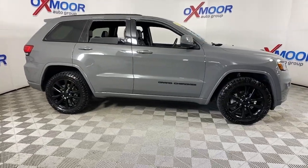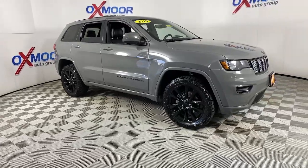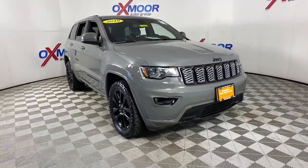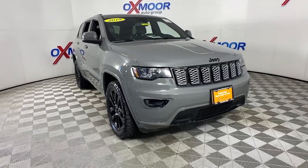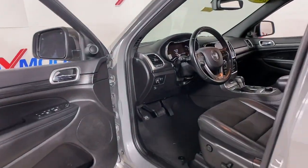You will love the features of this 2019 Jeep Grand Cherokee. With less than 80,000 miles on the odometer, this vehicle stands out from the rest. The Jeep Grand Cherokee — the stylish all-terrain SUV that lends comfort, high performance, and rugged capability.